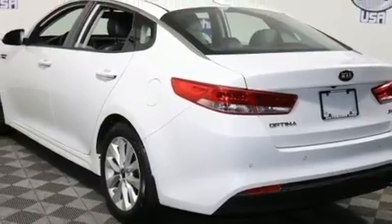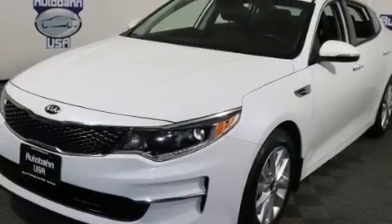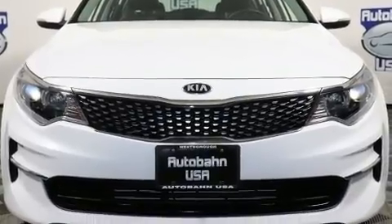Kia prioritized fit and finish as evidenced by one-touch window functionality, a tachometer, a leather steering wheel, heated seats, automatic temperature control, and a split-folding rear seat.